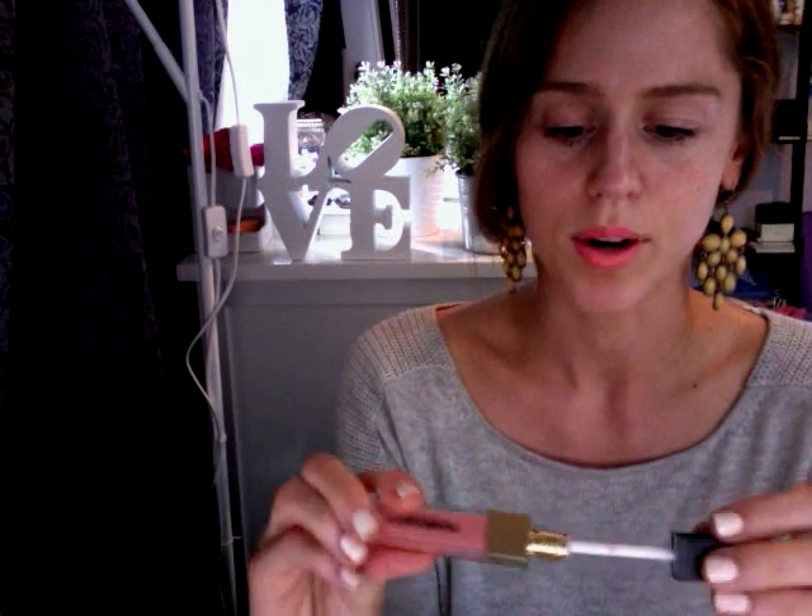I'm also going to show you Napoleon's new Pretty in Peach lip gloss. This is just released in their nude bar, which I think came out a few months ago now. It's still really nice because Napoleon have never done a real nude collection as such like MAC have. But this is a really pretty, kind of nude peachy colour.